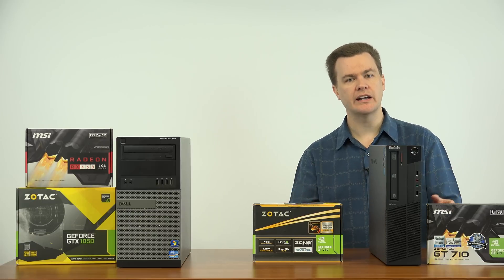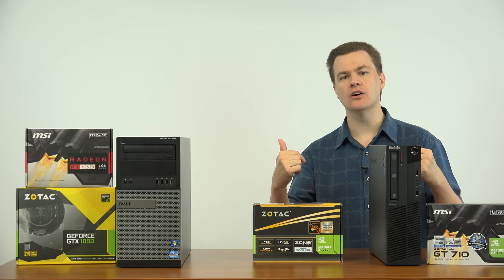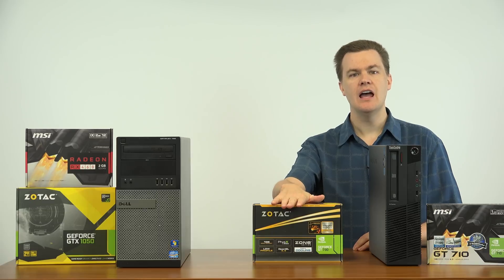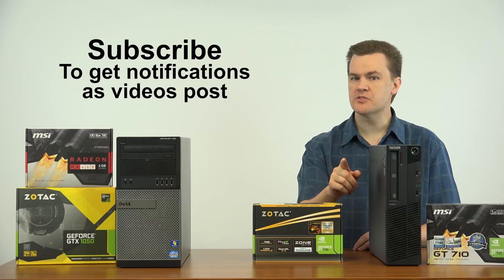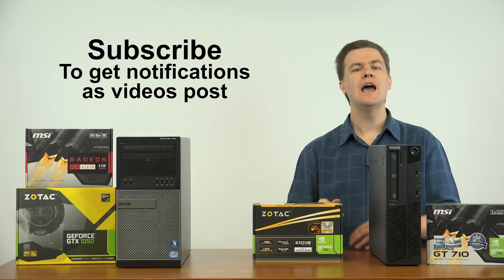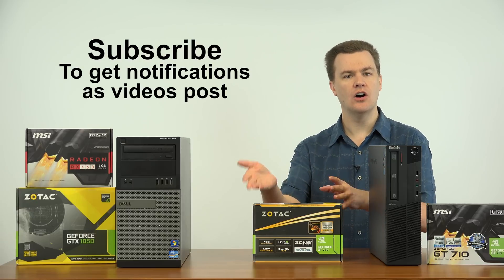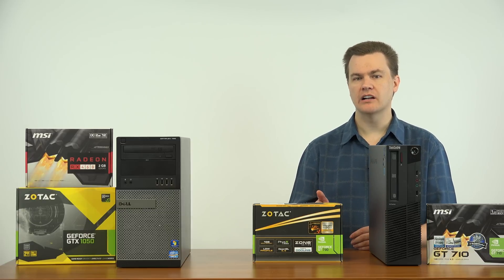I have tested Rocket League, League of Legends, and others on both of these cards. After this video, game performance videos will be posted on the GT 730, and there will be a full playlist in the video description below. If you are not subscribed to my channel, please click the subscribe button below and you will get notifications as the game performance videos post on the GT 730. So that's casual or esports titles covered.